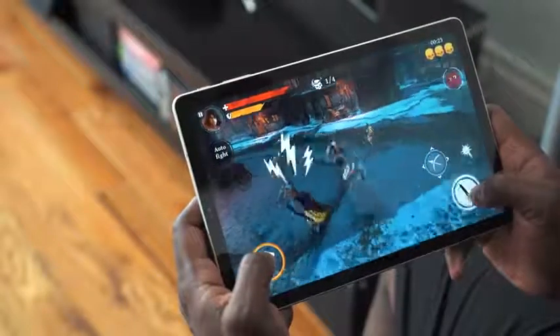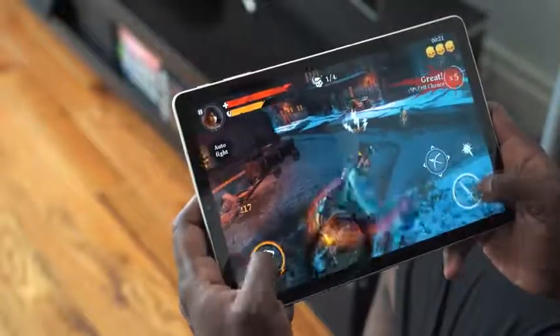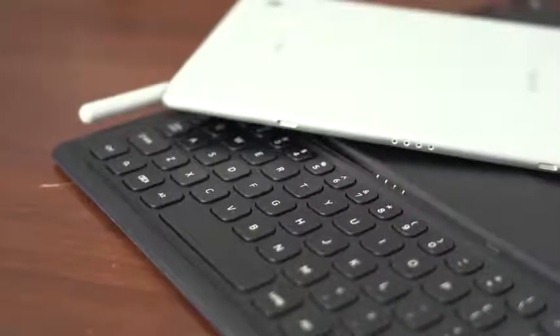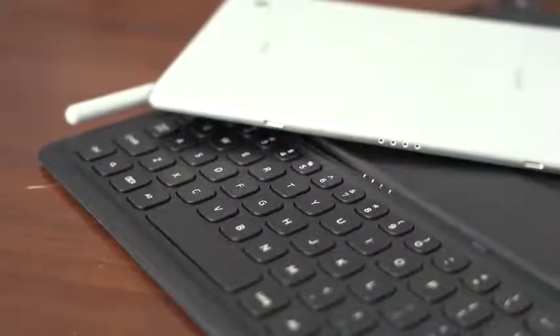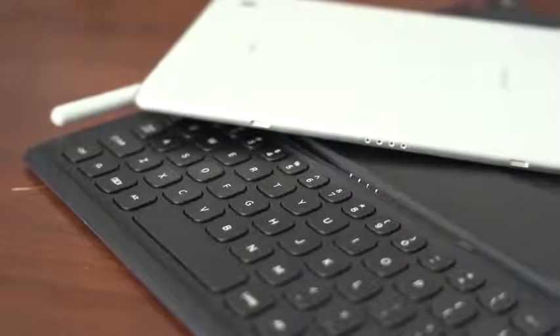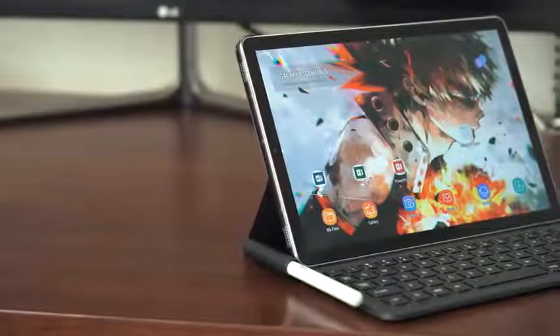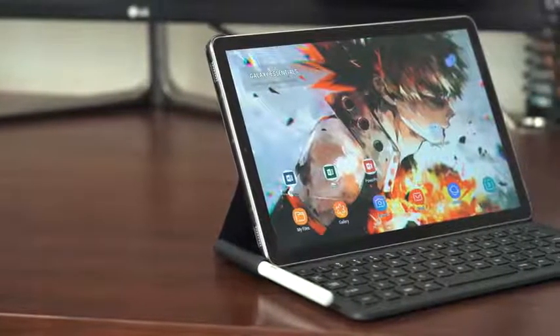The big killer feature in this device is DeX. Usually in the past you needed a dock for DeX and had to plug in your phone or device. Not anymore. There's simply a button — you just swipe down from your notification center, hit the DeX button, and you're in DeX. Or, if you have the folio keyboard, which you buy separately, you plug it in with the pogo pins and it automatically switches to DeX, giving you this desktop-like experience, which is absolutely fantastic.